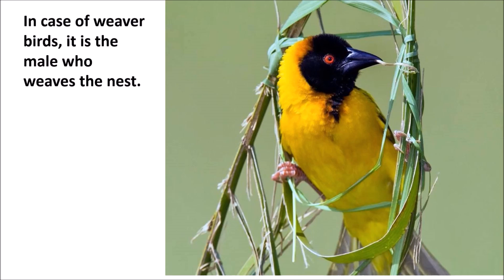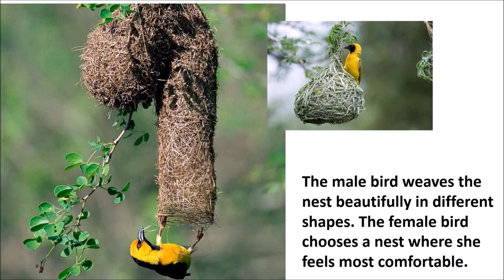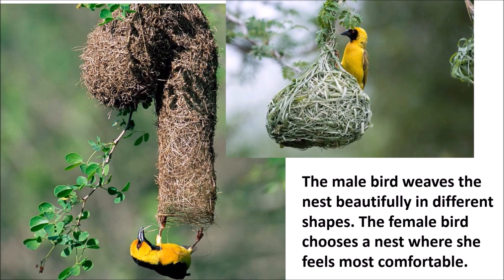In the case of weaver birds, it is the male who weaves the nest. The male bird weaves the nest beautifully in different shapes. The female bird chooses a nest where she feels most comfortable.